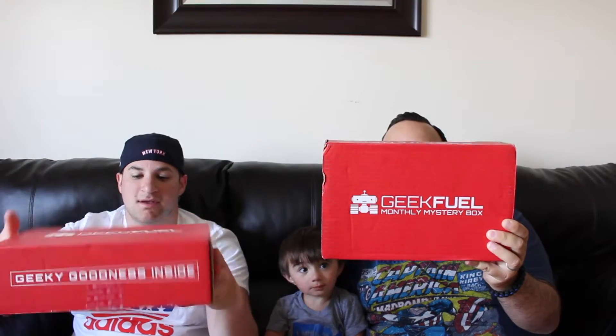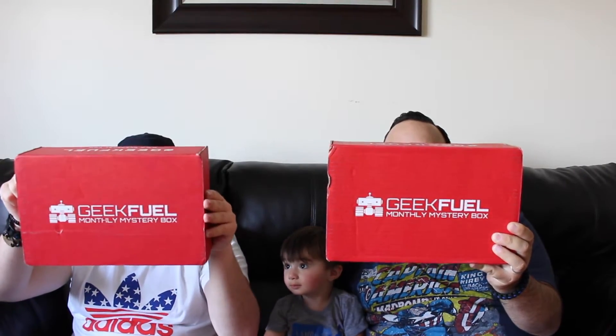But today we have for you Geek Fuel for the month of July. And I haven't watched any spoilers — have you seen any spoilers? No, I haven't. So I don't know what's in here, but let's take a look.